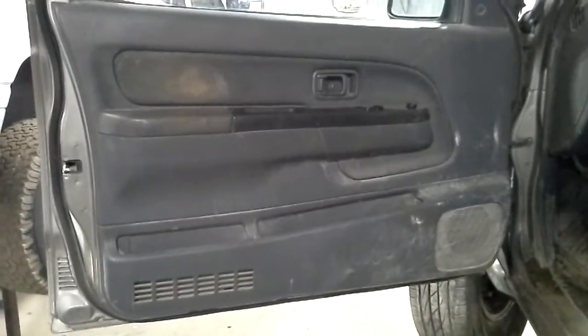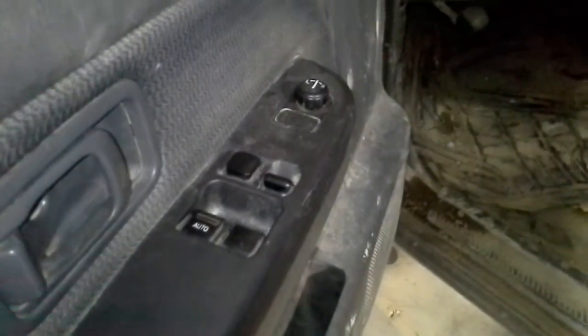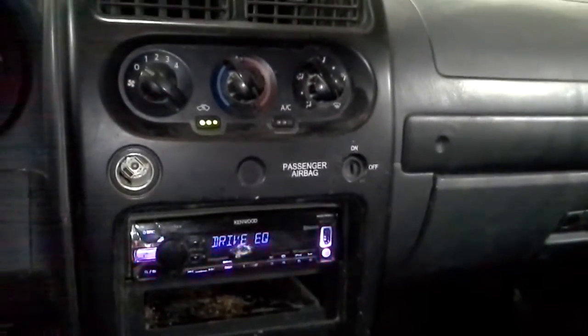Inside we've got a clean interior, power windows, power locks, power mirrors, gray cloth manual seats, aftermarket radio.